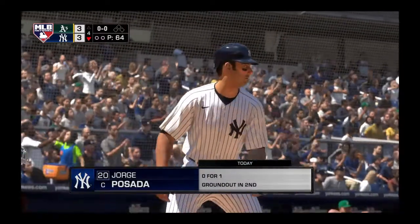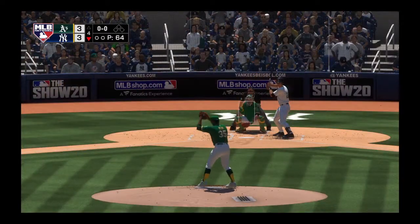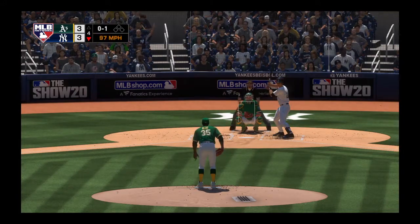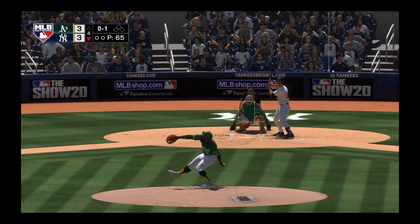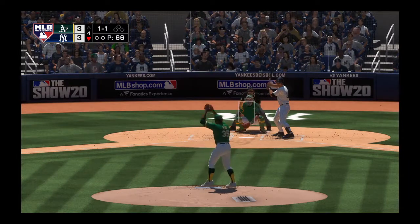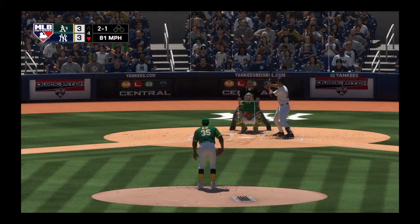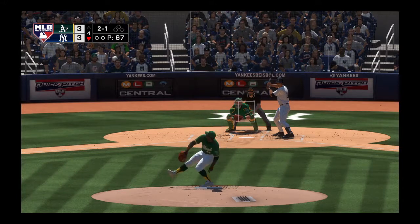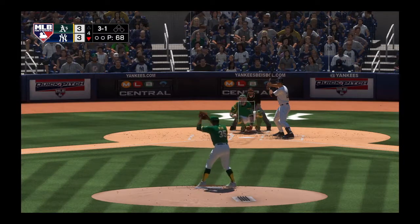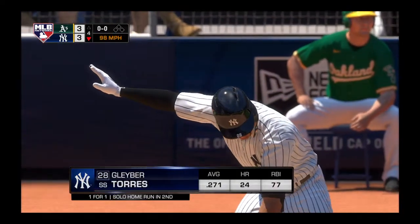Jorge Posada steps in to lead off the home half of the fourth inning. He's ready — here's the first offering, a fastball taken for a strike. The breaking ball off the outside can't catch the zone — one and one. He's laid off for ball two, and now fallen behind three and one. And that misses for ball four — a leadoff walk to start the bottom of the fourth. Gleyber Torres will be next.